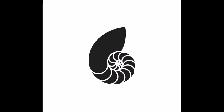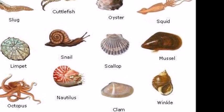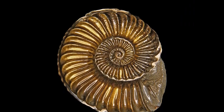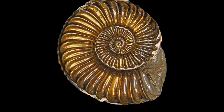Ammonites were a type of cephalopod mollusc, belonging to the same group of animals as squid, octopus, cuttlefish, nautilus, and prehistoric orthocones such as Cameroceros. The earliest fossil remains related to ammonites date back to the Devonian period, and they probably evolved from straight-shelled cephalopods called bactritoids.